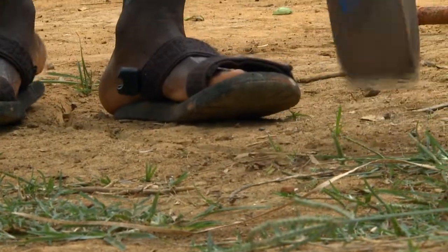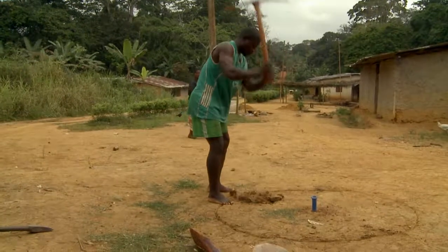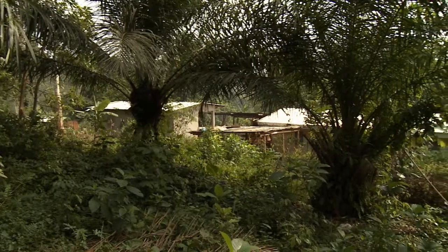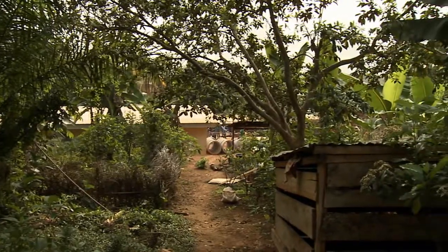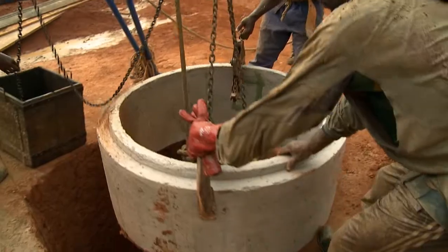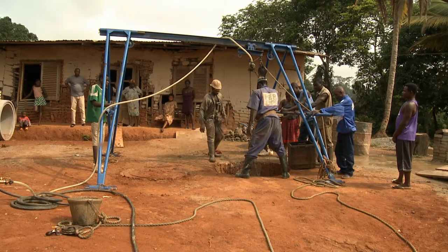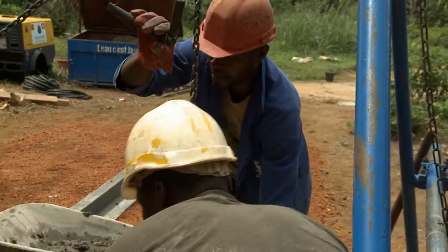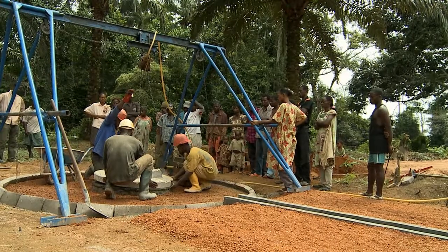Work soon starts on the new well project. It is not uncommon to have to excavate to a depth of 30 or more meters before the water vane is found. Once the water level has been reached, it is necessary to dig down a further 6 meters in order to create a reservoir. Finally, the pipe elements are sunk into the shaft, and the cover that keeps the water clean is carefully constructed over the shaft and sealed.